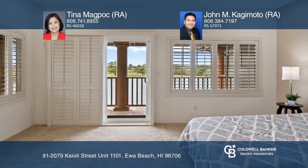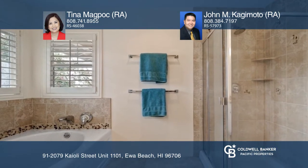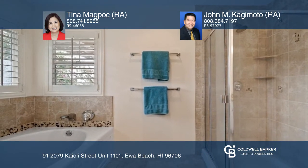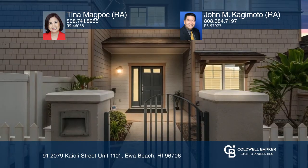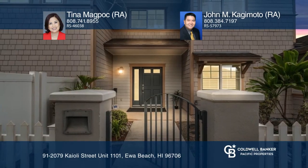The home includes plantation shutters, nine-foot-high ceilings, central AC, and stainless steel appliances. Take a look around your future home by contacting Tina Magpok and John M. Kagimoto to schedule a tour.